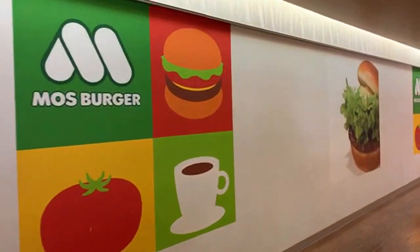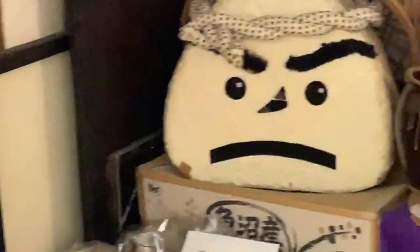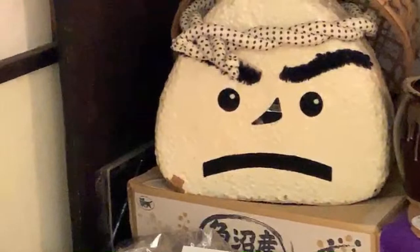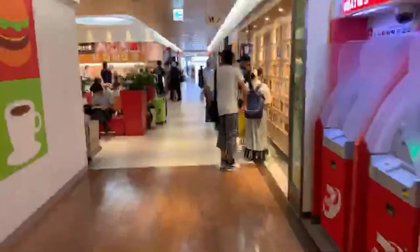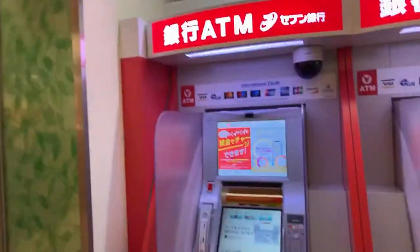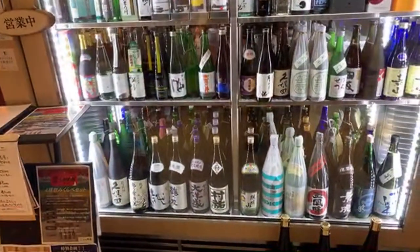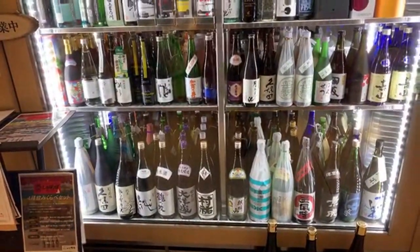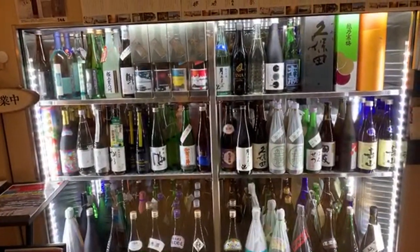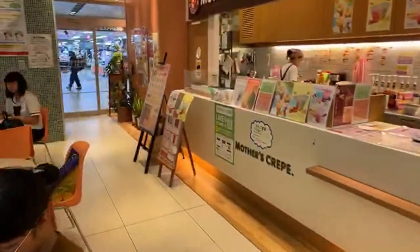Moss Burger is represented inside the station. That is a mean onigiri. These are the 7-Eleven ATMs, so they take western ATM cards. Look at all these different Japanese sakes! They're all represented. One of the sake breweries I went to is the one run by Robert De Niro, and it was really good.